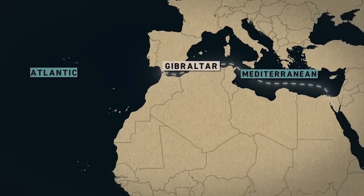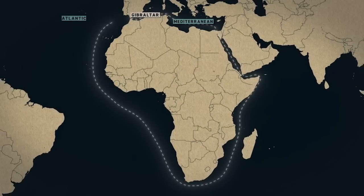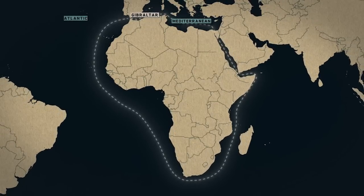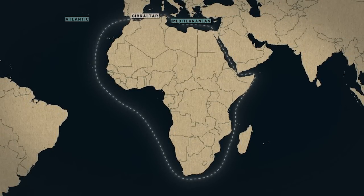To the east, the Mediterranean, onward to the Red Sea and through to Asia — or a full clockwise trip around Africa, back through the strait. With Gibraltar as a navigation point, all things must have seemed possible.